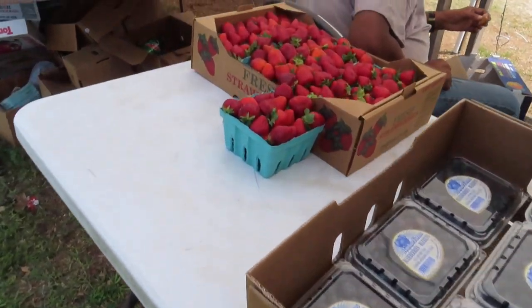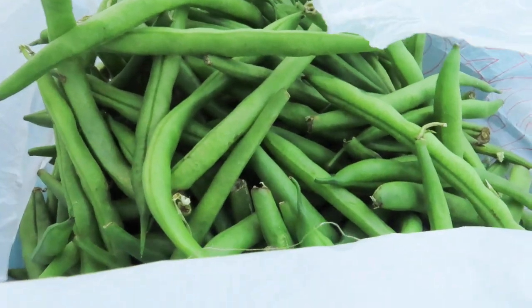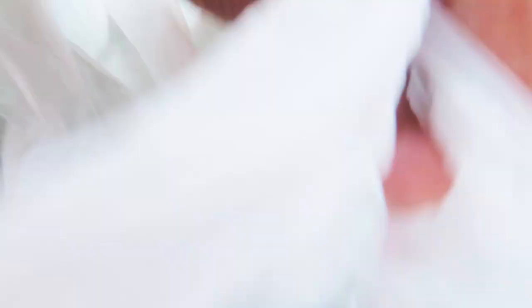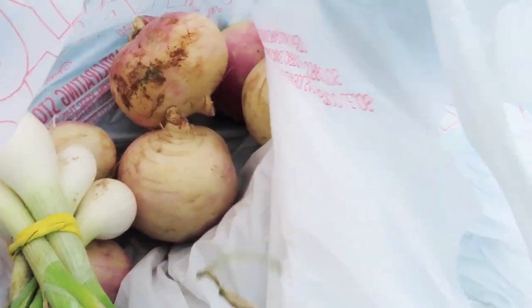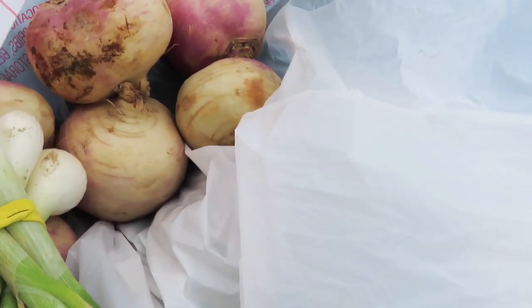Peaches, blueberries, strawberries - yes y'all! I had stopped filming because I was getting my stuff. So still here at the produce stand, and this is what I got: three pounds of fresh green beans because mine haven't come in yet. They were two dollars a pound, so that was six dollars. Then I got some turnip roots and onions. I paid eight dollars in all for everything. I can work with that - I'm so excited y'all!